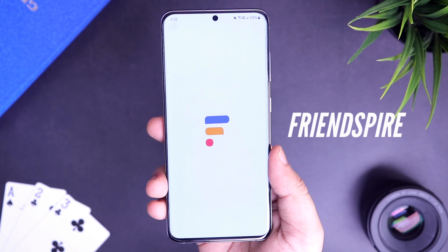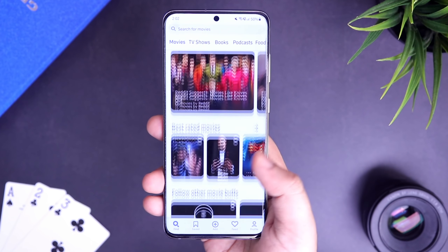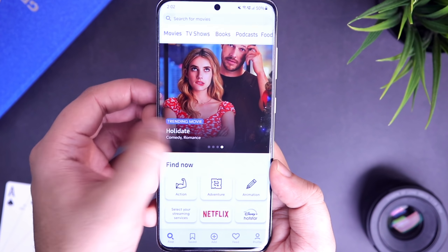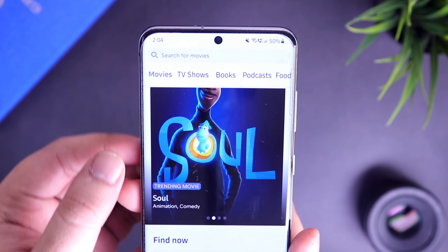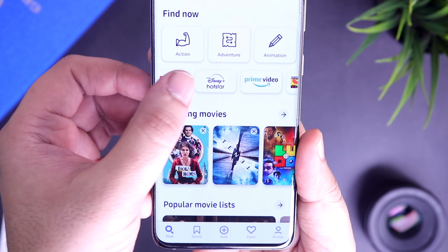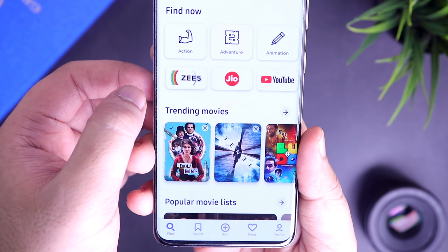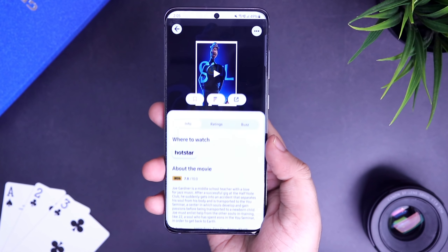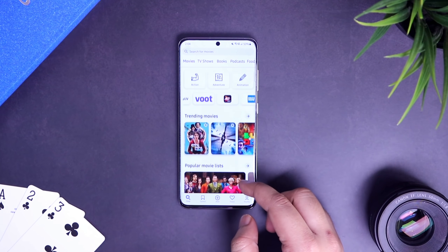Next up we have Friendspire. Friendspire is a place where you can find some new content to watch online. Sometimes it becomes quite difficult to find a good movie or web series to watch, so Friendspire will help you with a bunch of great recommendations of movies, TV shows to watch, books to read, podcasts, food and drinks and even people to connect with. Basically, it's a recommendation app that suggests movies and TV shows from various streaming platforms like Netflix, Hotstar, Prime Video and more. The app also allows you to make selections and add filters depending on what you are looking for. It also shows you the rating along with the movie name so you get a better idea whether to watch it or not. Overall, it's a great app to find good recommendations — definitely try it out.